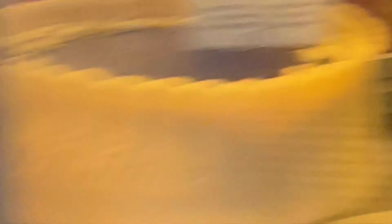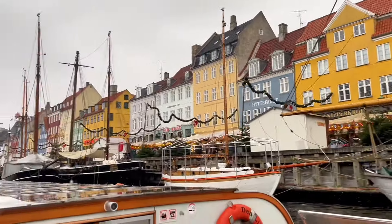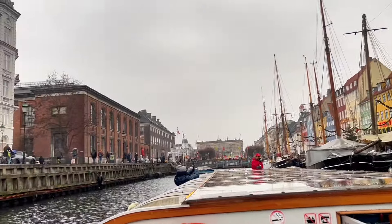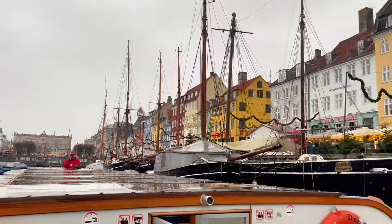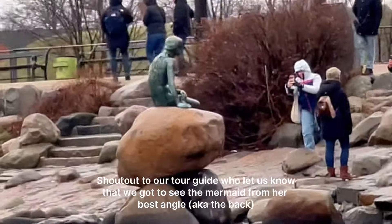Our first stop was Conditorie La Glace. We each got a piece of cake here because we obviously had to try more than one, as well as some coffee, and it was delicious. It's one of Denmark's oldest and most famous pastry shops. It's part of the Copenhagen Card — we got free entrance to different attractions as well as access to all the public transit, so we got to see the Little Mermaid statue.